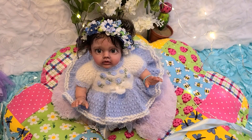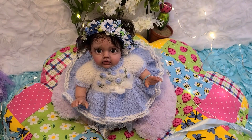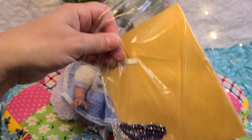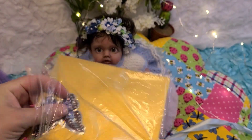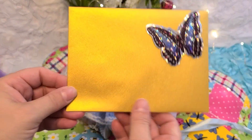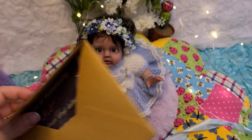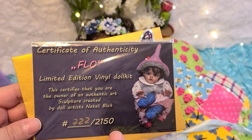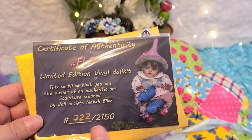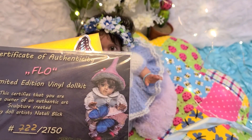I love it — she came with her own box. Oh, there was a card; I probably should have looked at this first. It looks like the butterfly was supposed to be on the envelope — that was a cute idea. Such a beautiful little presentation. Oh, it's her COA! Oh my goodness — so it is 'Flow,' a limited edition vinyl kit. She's number 722 out of 2150. So adorable!